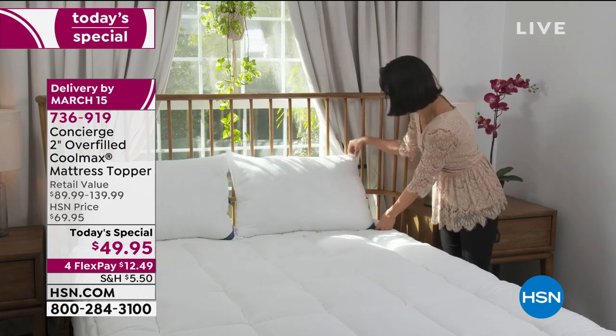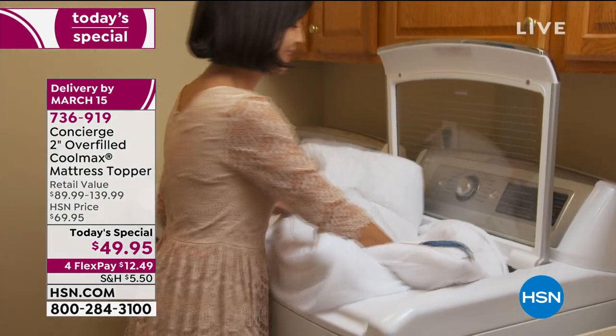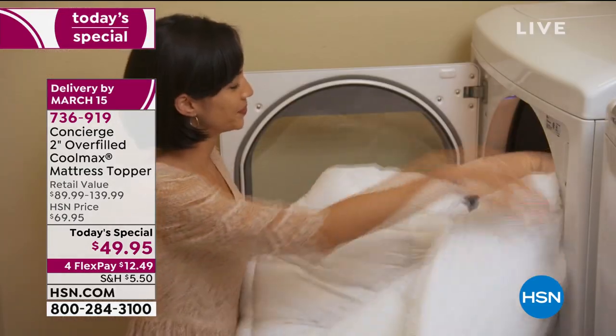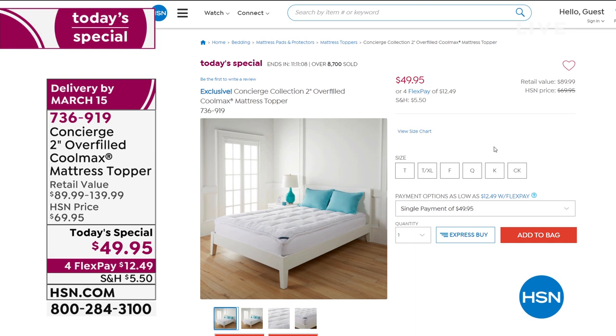We haven't been able to bring you a mattress topper as a Today's Special since October — it's been a really long time. So if you'd like it, today is a great day to take it home and give it a try.